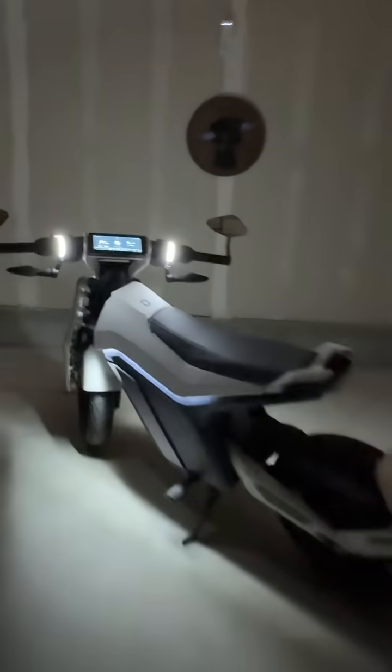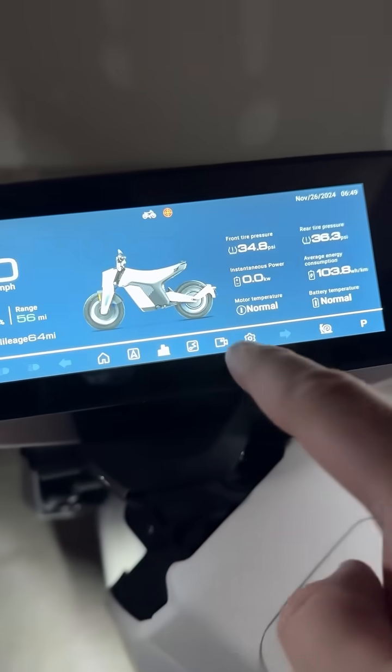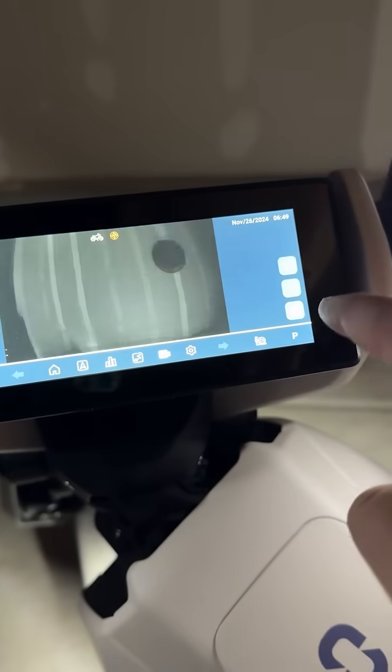This smart Emoto from Naxxion has a welcome mode and a seven-inch touchscreen. It's got two cameras with audio recording in three-minute segments.